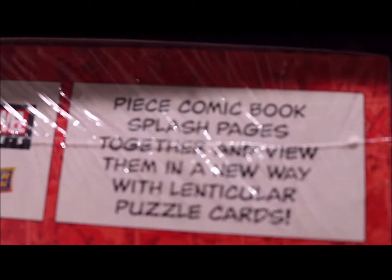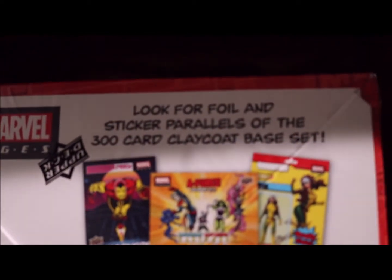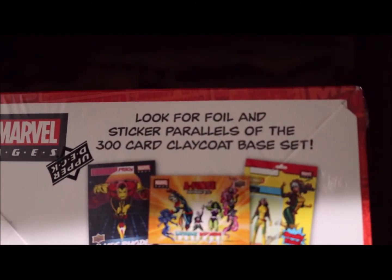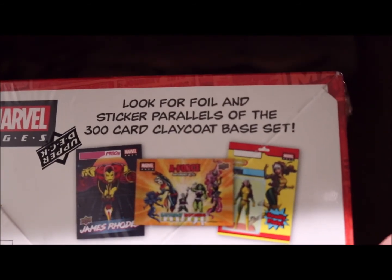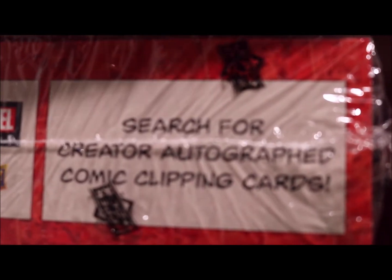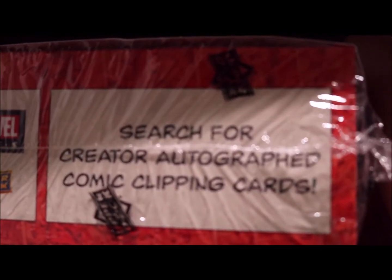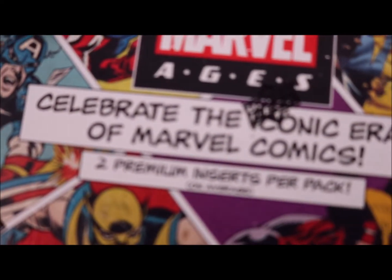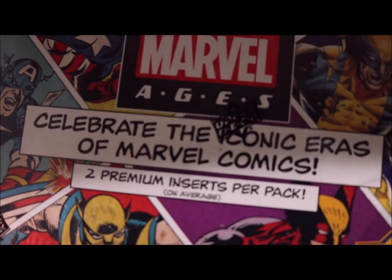Here's how it looks. You can look for one foil sticker parallel of the 200 core clay coat base set. Also search for creator autograph comics clippings and a cost-to-premium insert per pack.